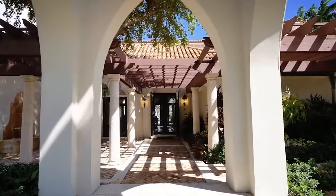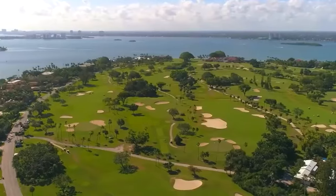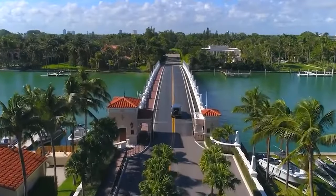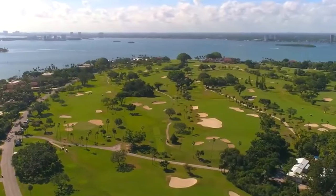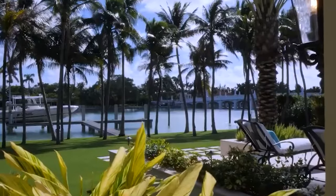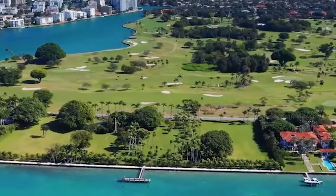Without any further ado, let's hop right onto the video! The opulent neighborhood includes 41 lots that are all connected by a single road and accessed by a single bridge. Indian Creek is the name of the island. The island, however, became one of the most hidden places in the world due to the affluence of the elite and their importance of privacy.